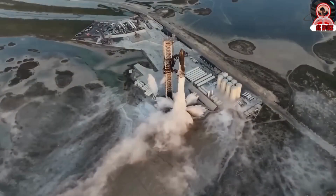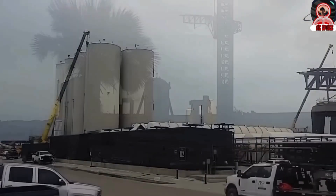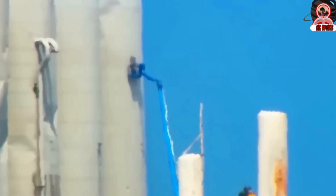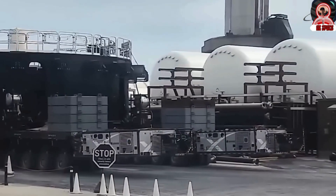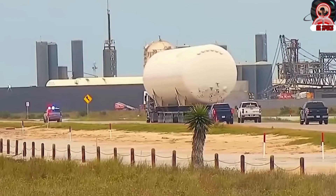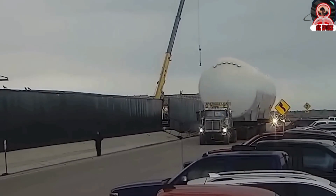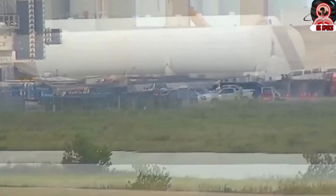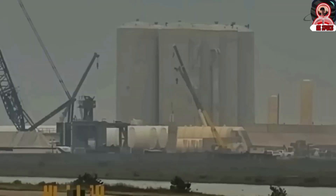Musk and SpaceX have responded to these challenges by rethinking the tank farm's layout and equipment. The company is now moving towards horizontal vacuum-insulated tanks, referred to as hot dog tanks due to their shape and size. These new tanks are better suited to meet the rigorous demands of space launches. The previous vertical tanks had several limitations, including issues with maintaining the methane at required specifications, complications in filling them with water for testing, and their proximity to the launch pad which posed safety risks.